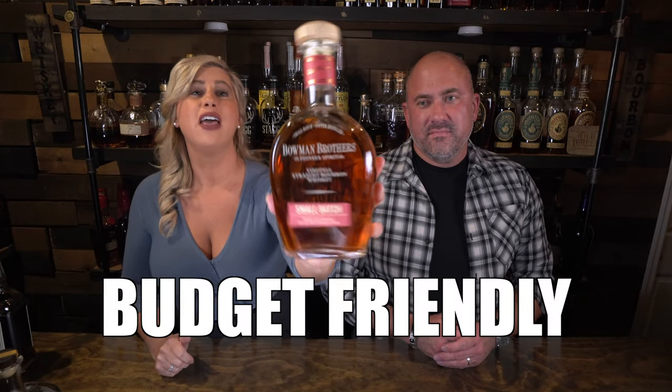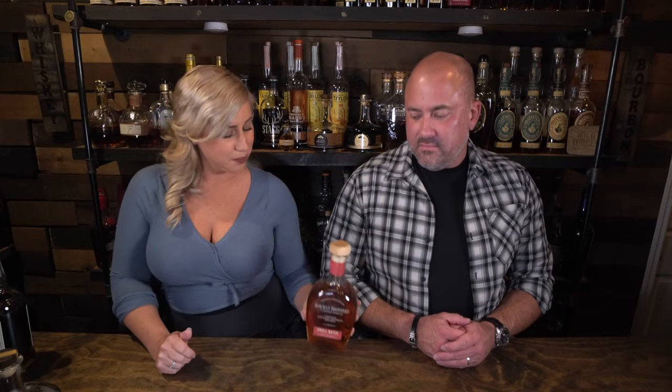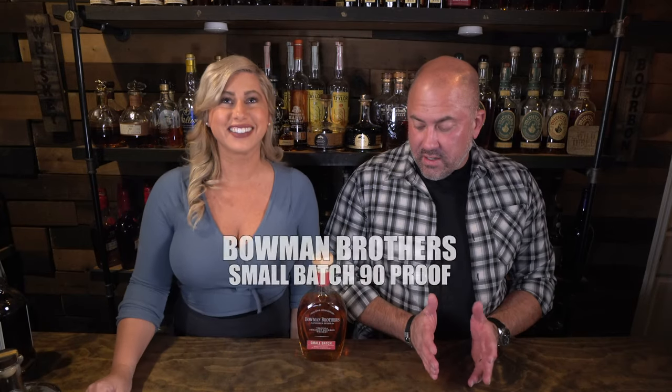Next would be a good budget sipper for $30: Bowman Brothers Small Batch, coming in at 90 proof. That's a great one coming out of A. Smith Bowman here in Virginia, just literally a few miles from our house. The John J. Bowman at about $50 is a great single barrel, very similar to E.H. Taylor small batch and Rock Hill Farms from Buffalo Trace. But this entry bottle — I think it's better than Buffalo Trace personally — and it's about the same price.